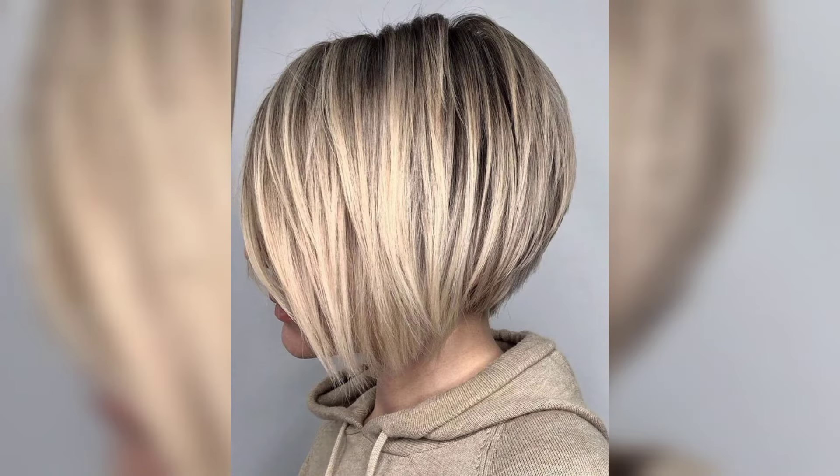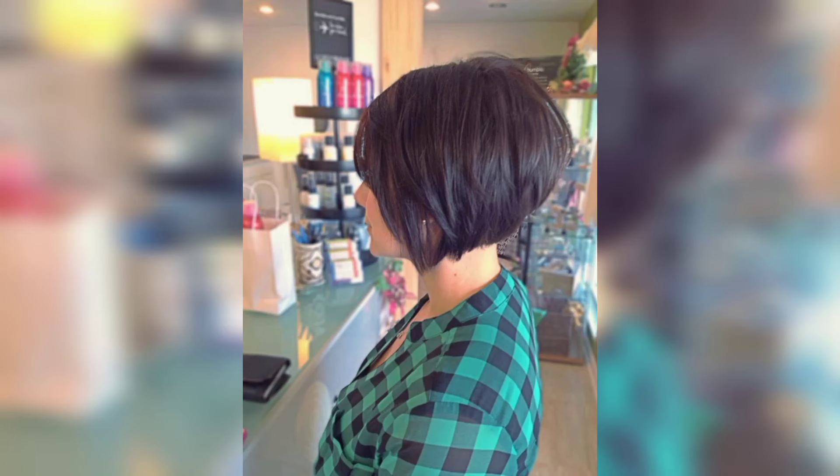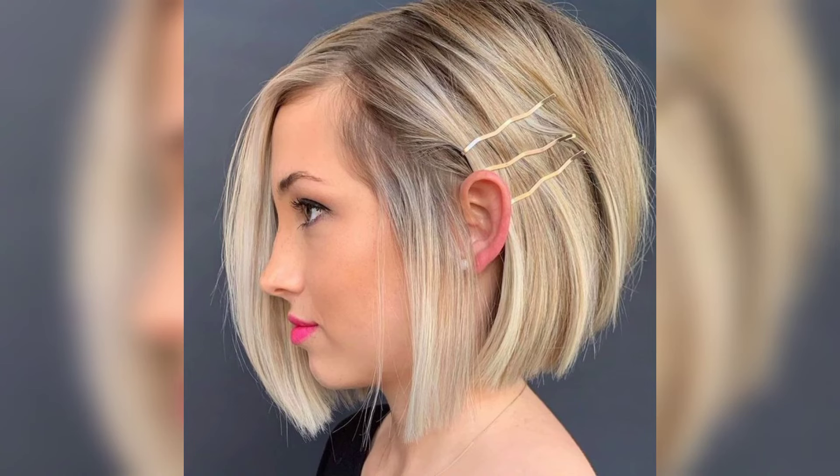A high stack bob is a shorter length haircut with piles of shorter layers in the back. It is a distinct and dramatic cut with angles and sharp designs. Fine hair gains volume as the stacked layers create body and movement, while thick locks that are difficult to style become more manageable as removing bulk and thinning out the ends can cut styling time.